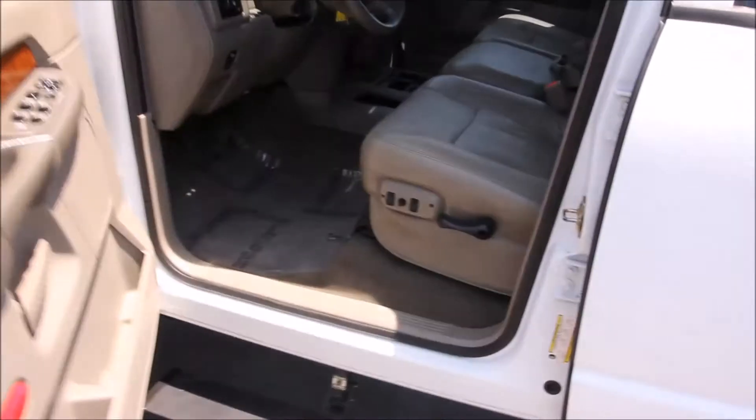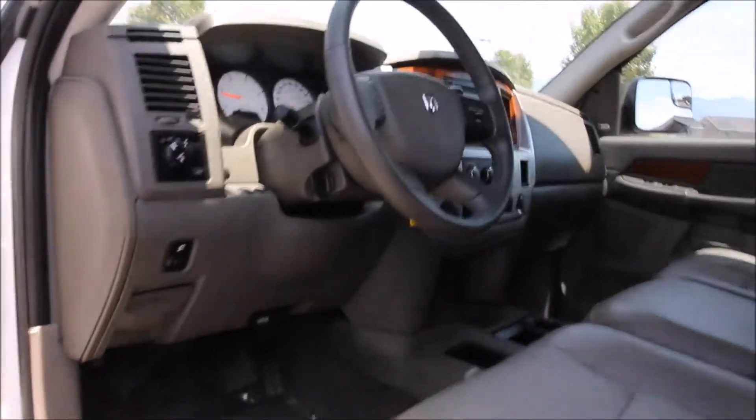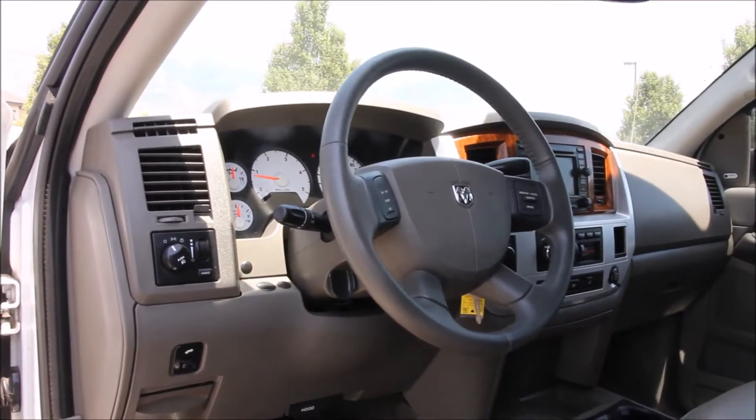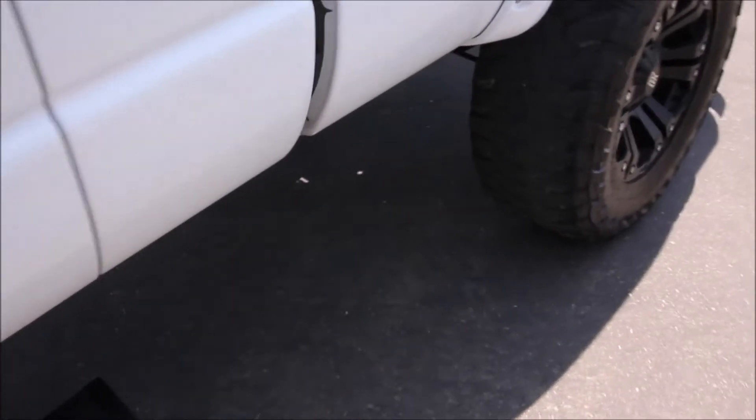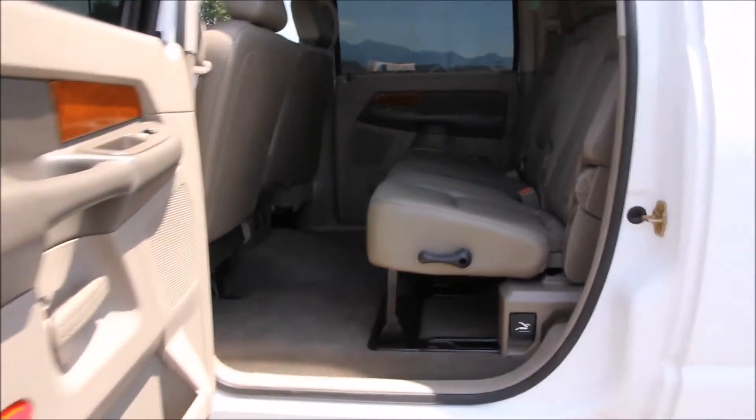It also has Bluetooth, dual climate control, rear air, power adjustable pedals, rear defrost, HomeLink, and an overhead command console for keeping track of your fuel economy, compass, temperature gauge, and more.